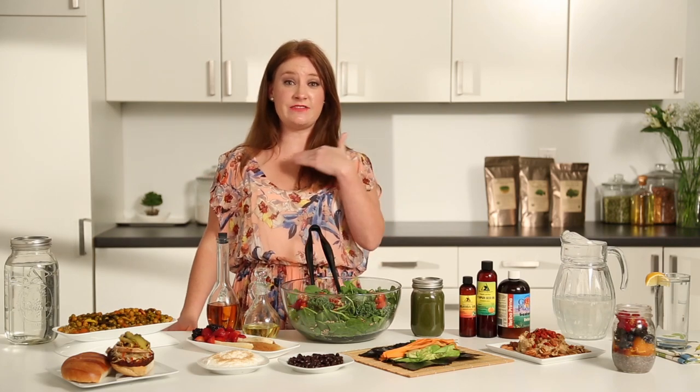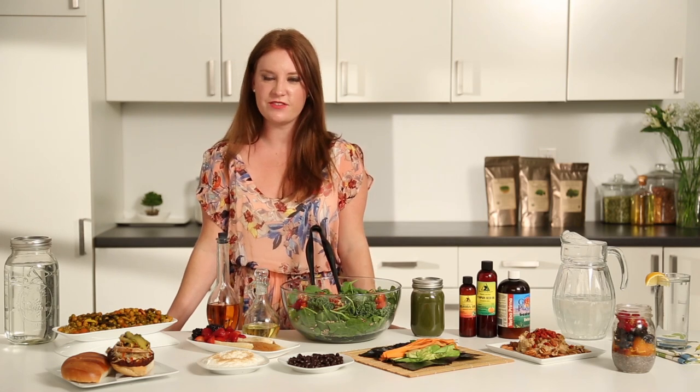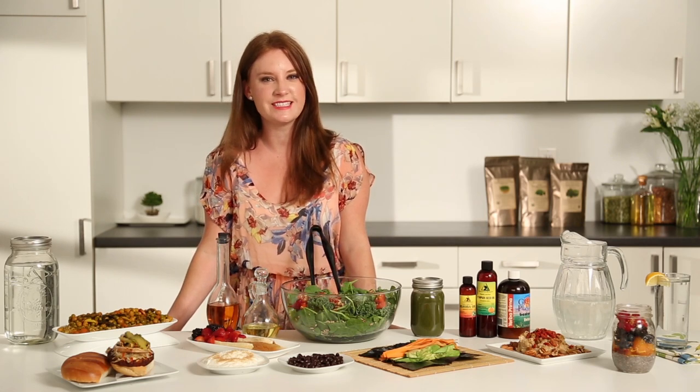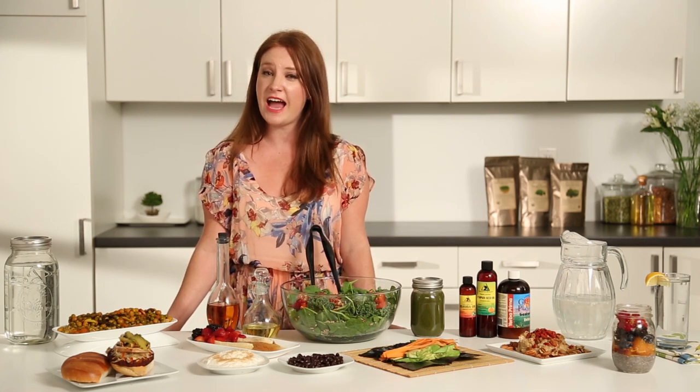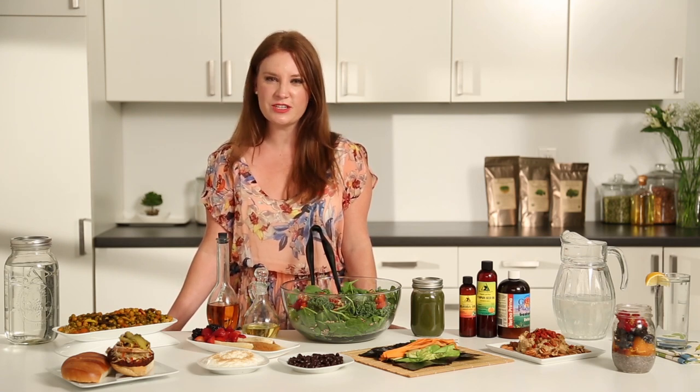So guys, I don't know about you, but this has made me really, really hungry. So I'm going to cut this video short so I can go eat this stuff. If you have any questions, feel free to give us a call — we'd love to give you healthy tips and tricks on recipes and how to use our Zee Natural Foods products. It's been so much fun talking with you today. I'm Megan Moore, Board Certified Health Coach, and with Zee Natural Foods, we say bye-bye.